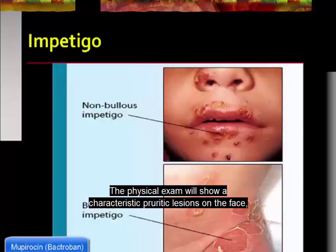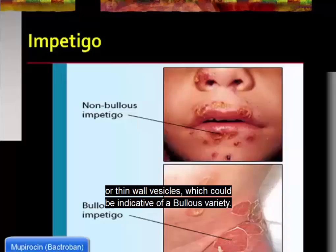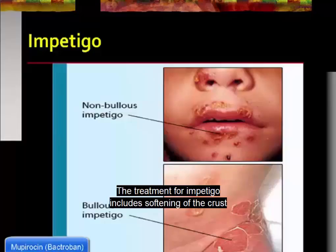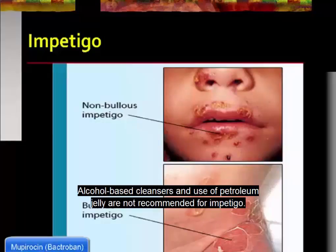The physical exam will show characteristic pruritic lesions on the face, or thin-walled vesicles which could be indicative of a bullous variety. The treatment for impetigo includes softening of the crust with warm saline soaks and then soap and water removal. Alcohol-based cleansers and use of petroleum jelly are not recommended for impetigo.